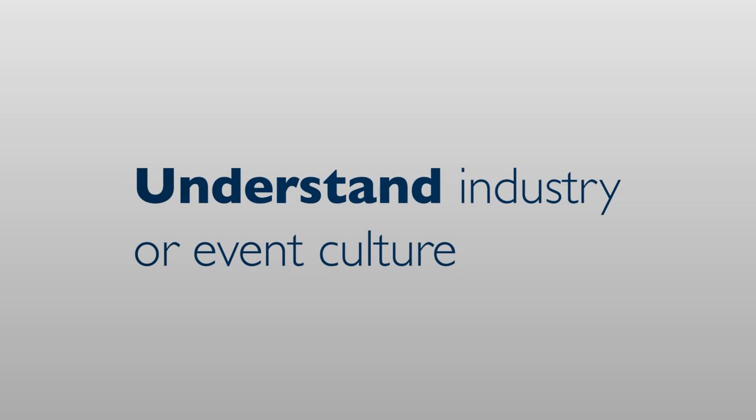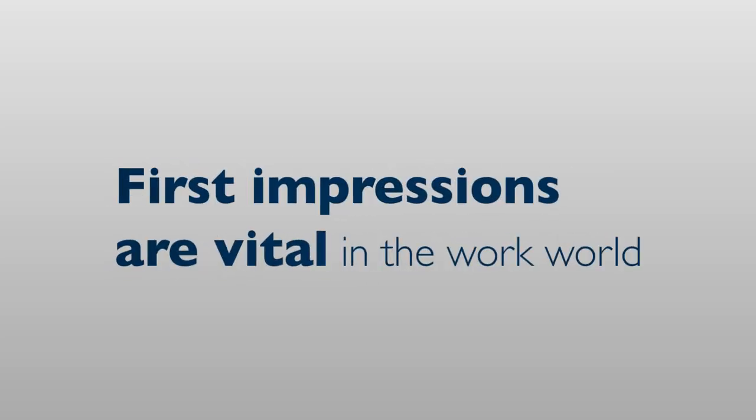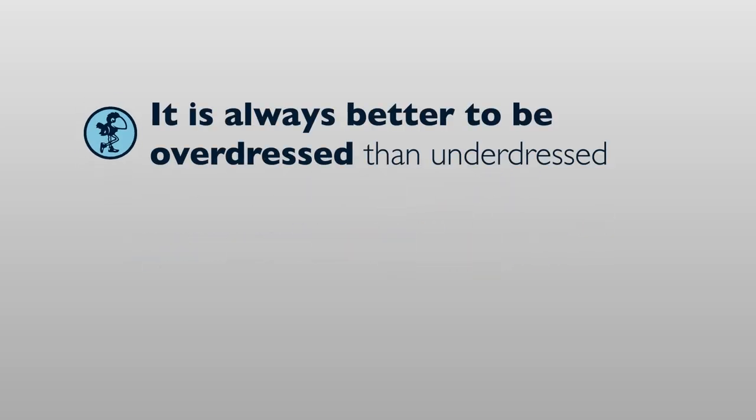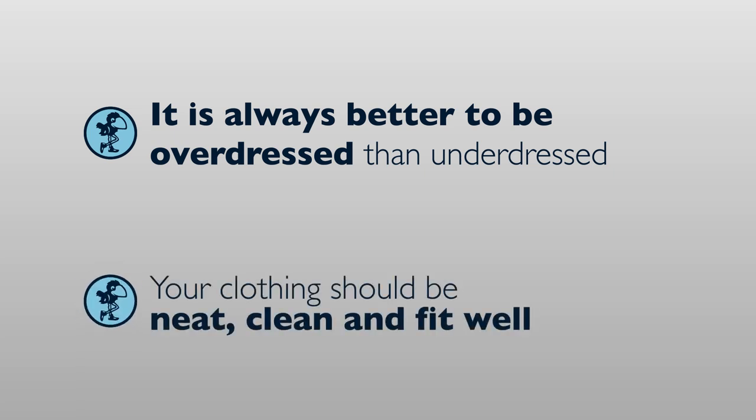It is also crucial that you know and understand the industry or event culture as you decide what to wear during your internship and job search process. First impressions are vital in the work world. Your attire is part of your collective professional brand. You don't want your first impression on a potential employer to be negative simply because of your appearance. When in doubt, remember it is always better to be overdressed than underdressed and that your clothing should be neat, clean, and fit well.